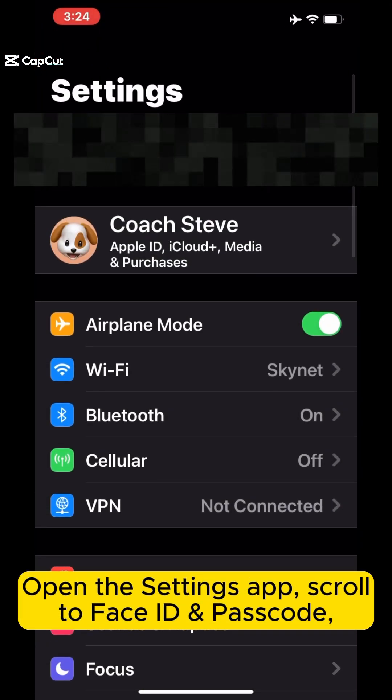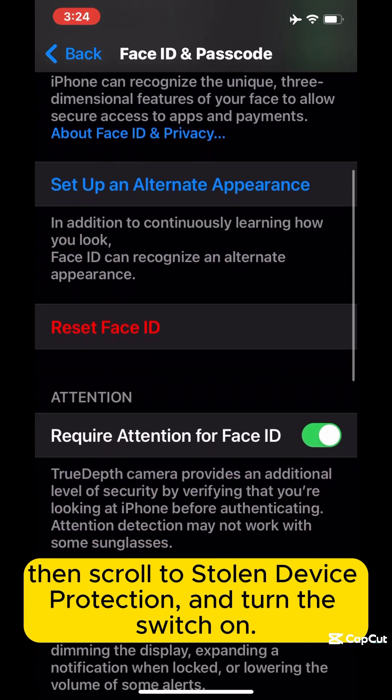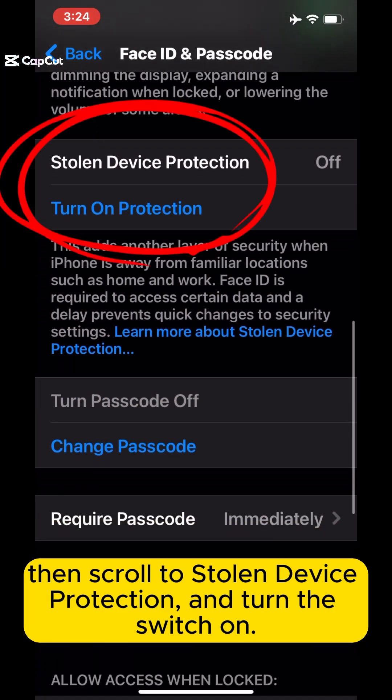Open the Settings app, scroll to Face ID and Passcode, then scroll down to Stolen Device Protection and turn the switch on.